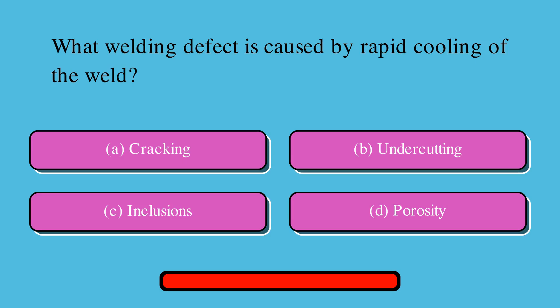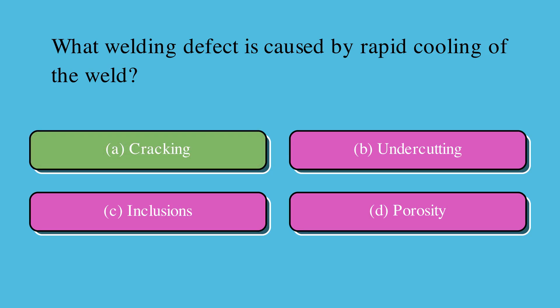What welding defect is caused by rapid cooling of the weld? Is it A. Cracking, B. Undercutting, C. Inclusions, or D. Porosity? The correct answer is A. Cracking.